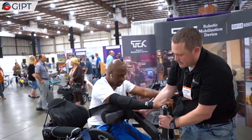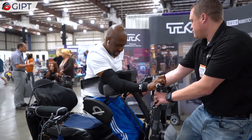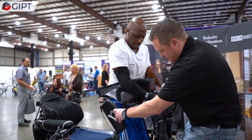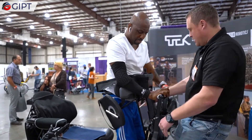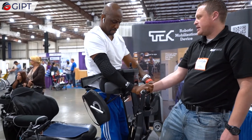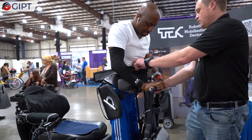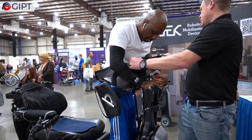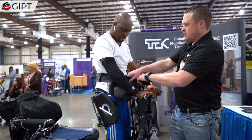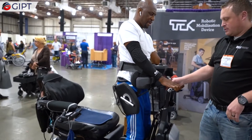A key safety feature of the Tech RMD is the secure boarding onto the device from its back, which doesn't require assistance. This allows for safe mounting and dismounting while in a seated position. It also eliminates the need for often dangerous maneuvers that are required for getting into wheelchairs, including using upper body strength and momentum to hoist into it.